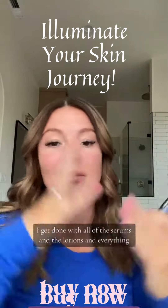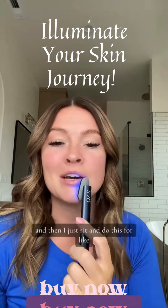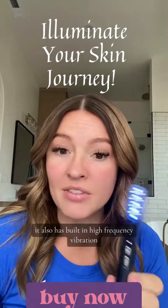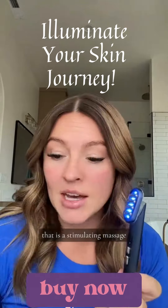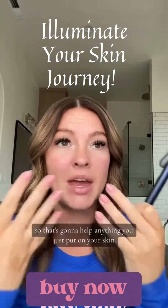This is my favorite part of my skincare routine. I get done with all of the serums and the lotions and everything, and then I just sit and do this for a good while. It also has built-in high frequency vibration that is a stimulating massage and helps promote your nutrient absorption.